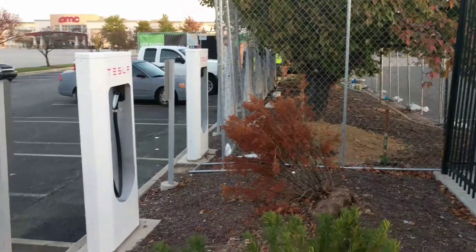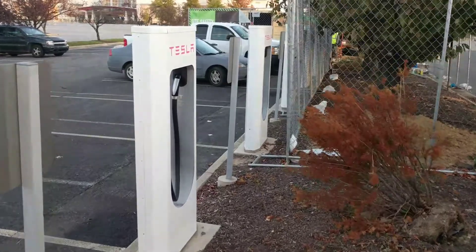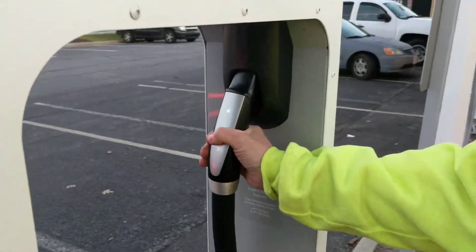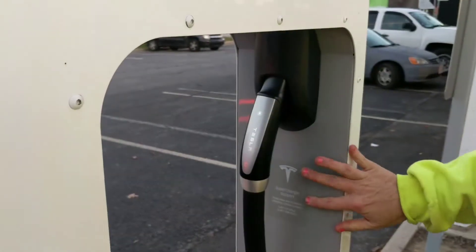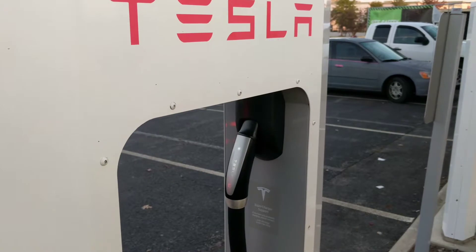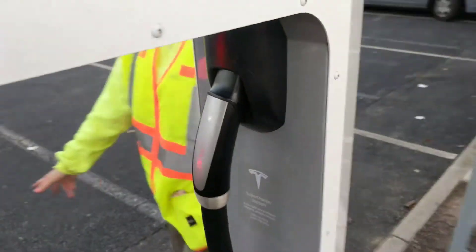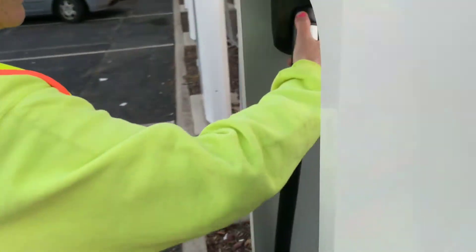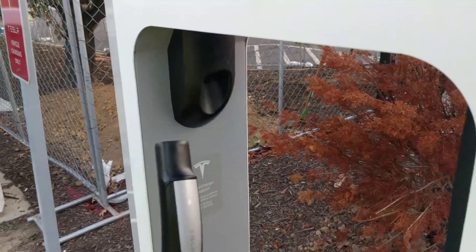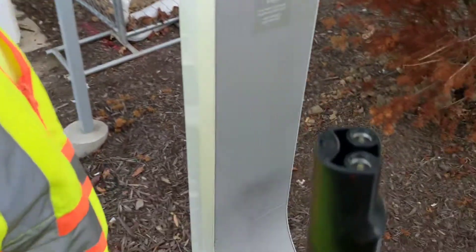When you walk up to them, they won't hurt you. Nothing's going to shock you. There's nothing that you need to plug in, and it doesn't matter if it's raining and it's wet — you'll still be okay. But it only works in Teslas. I've seen somebody come up with another electric car and try to plug this into it and realize it doesn't fit.